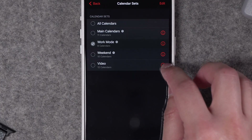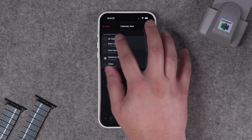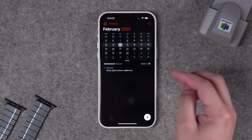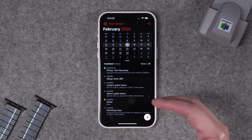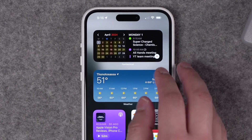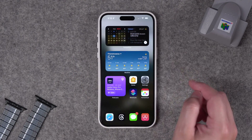I also have a calendar set called Weekend, which shows up both in the evenings and on the weekends. In my weekend calendar set, I don't see any work events, but I still see events pertaining to the whole family. I also have my main calendar set, which has all the calendars that may pertain to anyone in the family. Because Fantastical is available on every platform, these calendar sets can activate across my Mac, iPad, and iPhone — and whatever calendar set is active will also affect what appears in the widgets on my iPhone.